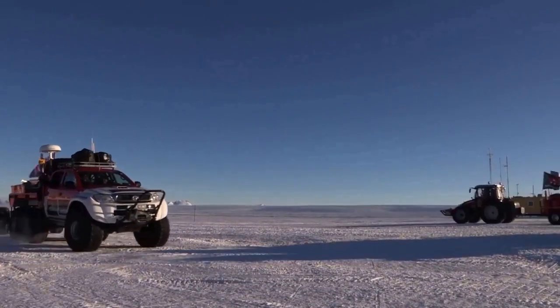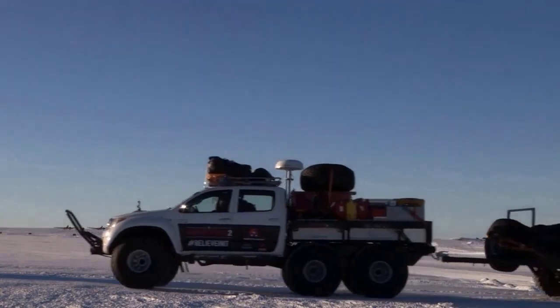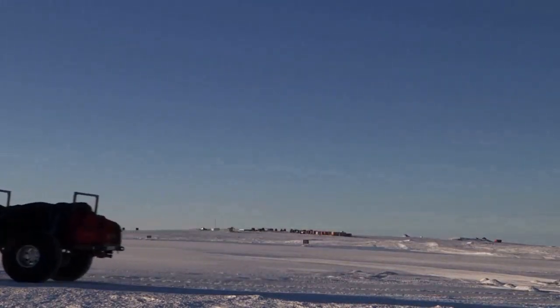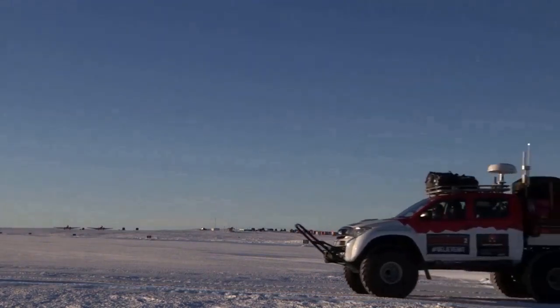It has a load capacity of 2,000 kilograms, a wheelbase ground clearance of 3,080 millimeters, and more specifications can be obtained from the company's website. The price of this truck is estimated to start from $275,000 US dollars.